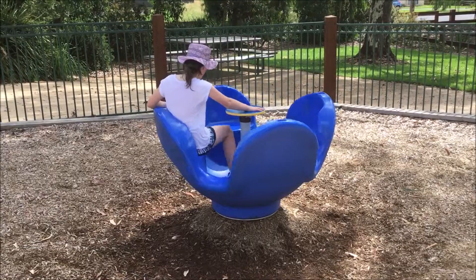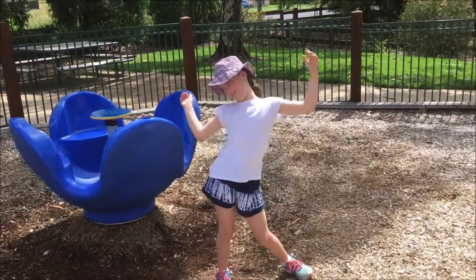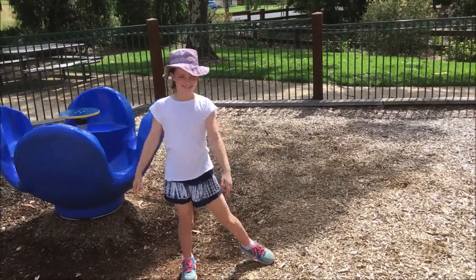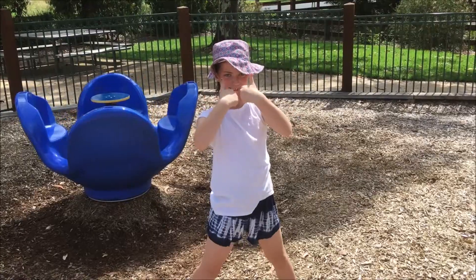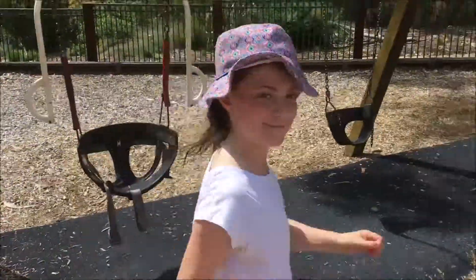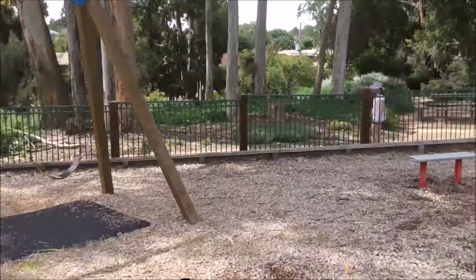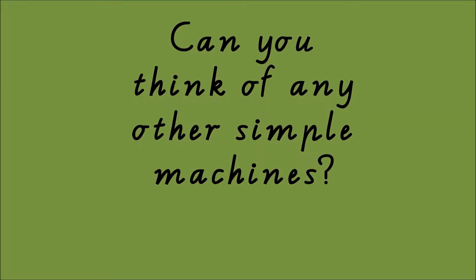Time to hop off, Cleo. I hope you're not too dizzy. Have you had fun today? Thanks for being a great helper and discovering simple machines in the playground. See you next time. Can you think of any other simple machines that create movement? Have fun exploring.